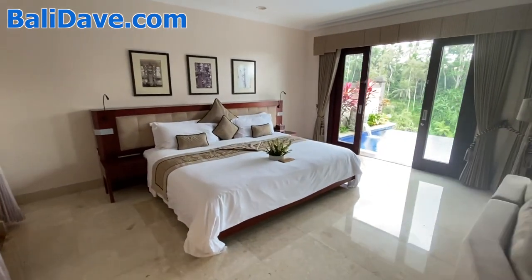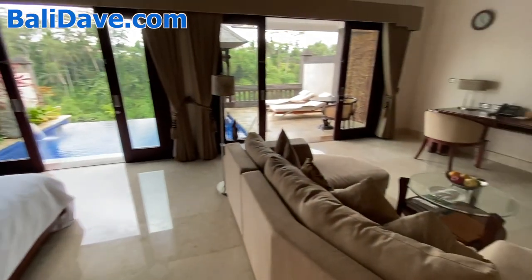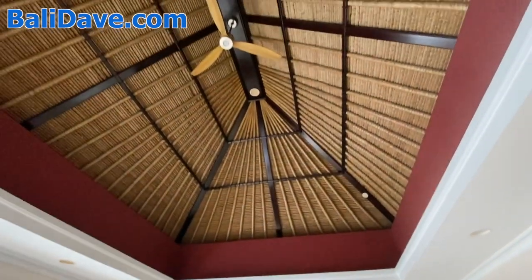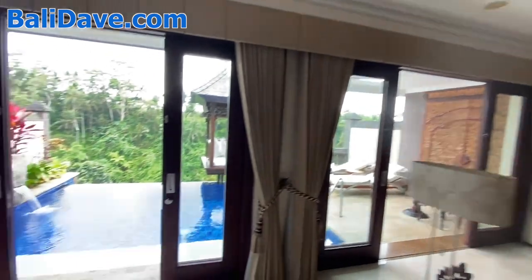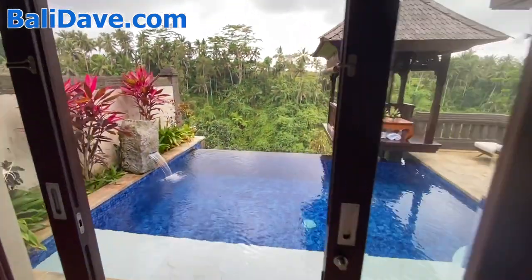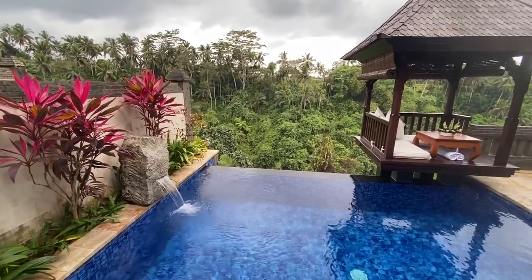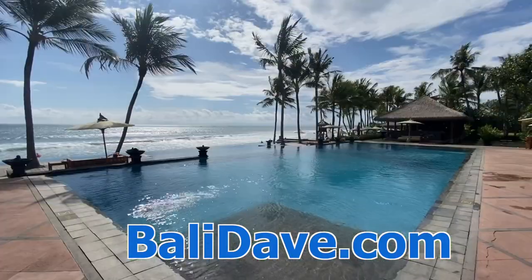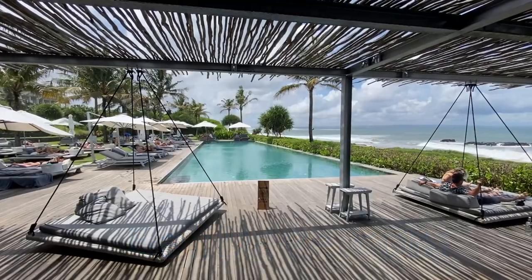And here we are again inside a deluxe terrace villa here at Viceroy Ubud. There are 40 villas like this cascading down the hillside toward the river valley and it's just gorgeous. For our travel guide and lots more great hotel coverage from Bali and beyond, check out balydave.com to plan your next trip. Thanks for watching.